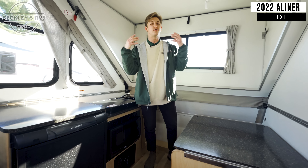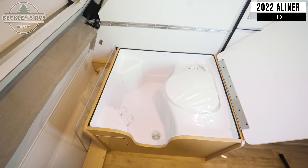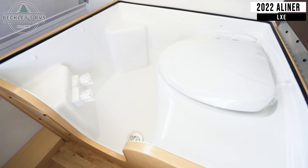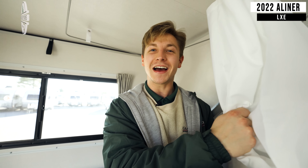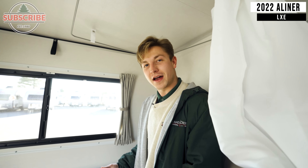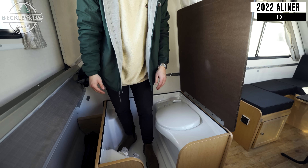And finally, the one thing we are super excited to share: you have an inside shower. This is the only A-Liner model in their entire lineup that has this unique feature. And if you come around here to the side, in addition to that inside shower, you've got a cassette toilet.